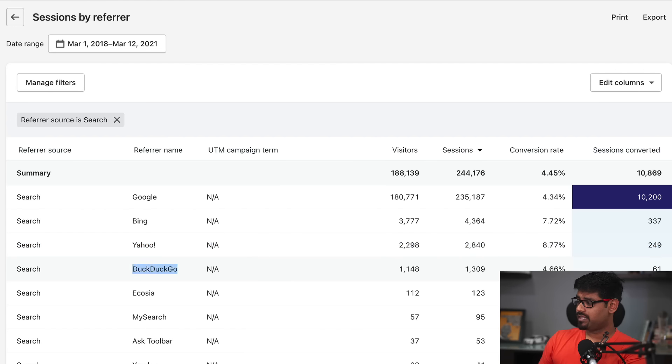We also have an even better conversion rate on Bing and Yahoo of 7.72% and 8.77%. And these are the sessions that converted. We also have DuckDuckGo that brought in 61 sales, and a search engine called Ecosia — I don't know what that is — but that also brought in eight sales, plus some other sources like my search and ask toolbar.